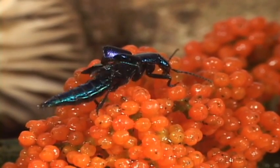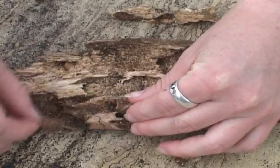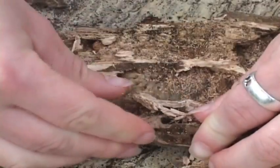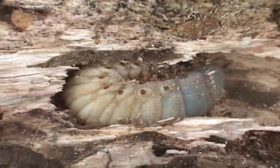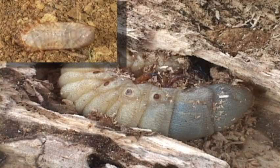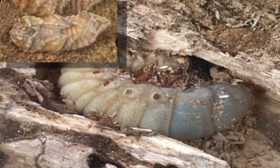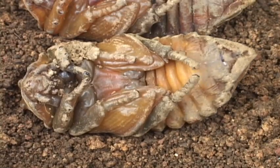Beetles go through complete metamorphosis, laying eggs in places like rotting wood. Eggs hatch into larvae or grubs, which feed on wood and cane material, usually out of sight of human eyes. Eventually a pupa is formed, which undergoes metamorphosis, resulting in the adult.